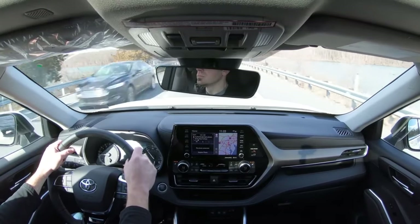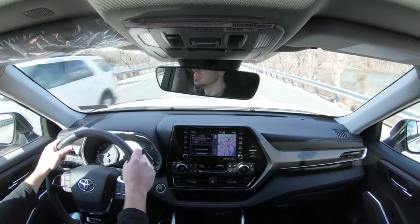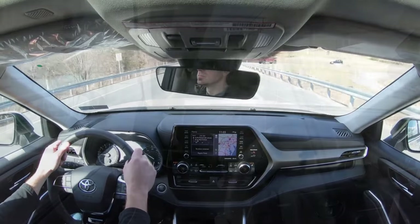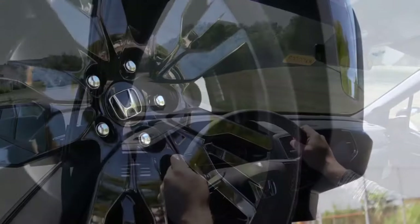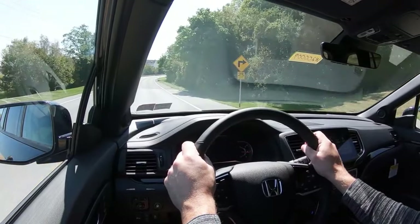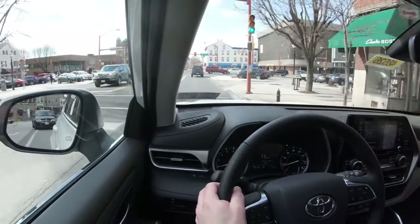Next comparison: reliability. I typically use Consumer Reports because they don't take money from manufacturers — they purchase their own vehicles, so as an independent organization they're a reliable source. The 2020 Highlander scored an above-average reliability rating. The 2020 Honda Pilot received an average reliability rating. Toyota has a solid history of building the most reliable vehicles, making them the number one selling manufacturer in the world. Toyota Highlander takes this one, making the score 2 to 1 — Pilot still in the lead.